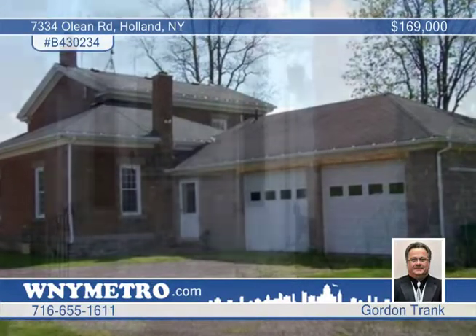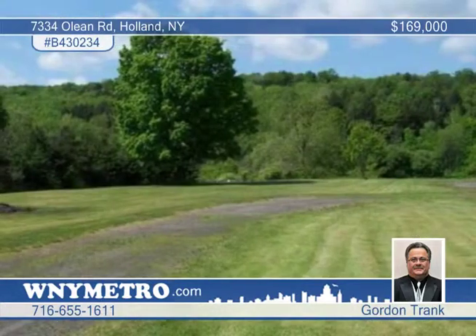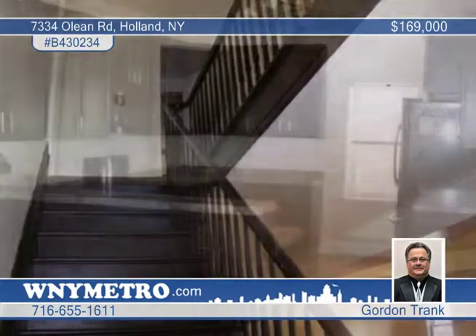This 3 bedroom, 2 full and 1 half bath home has been totally renovated to today's standards, including new tilt and wash windows, a completely remodeled kitchen with all new appliances, hardwood floors, and a staircase with banister.